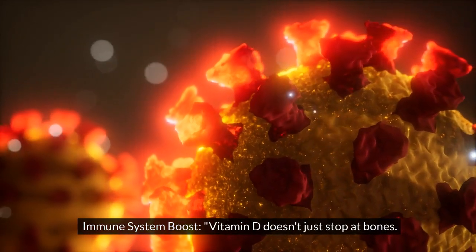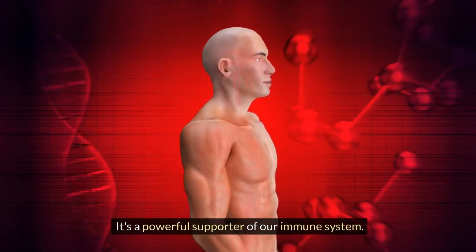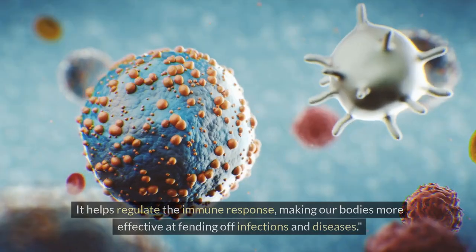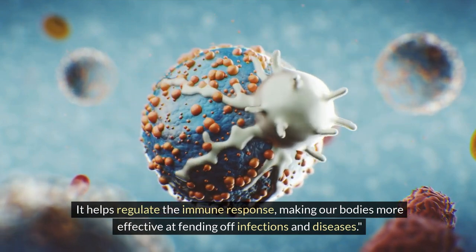Immune system boost. Vitamin D doesn't just stop at bones — it's a powerful supporter of our immune system. It helps regulate the immune response, making our bodies more effective at fending off infections and diseases.